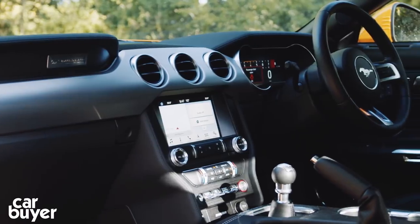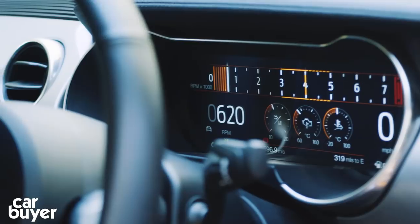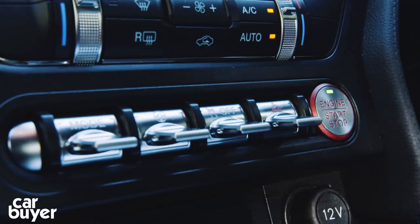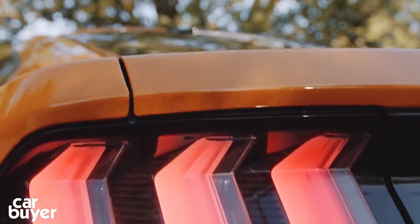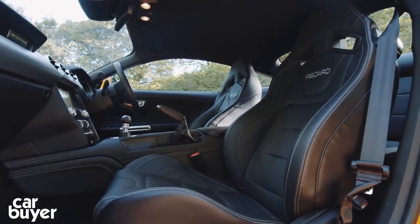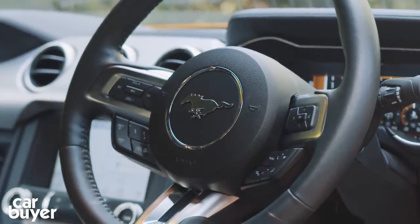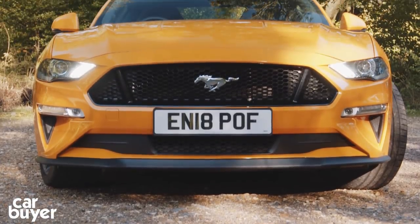There are no trim levels on the Mustang, just a load of option packs — sat-nav, upgraded stereos, and wheels — on top of standard kit including the touchscreen with Ford SYNC 3, climate control, a parking camera, LED front and rear lights, parking sensors, leather seats, and that TFT instrument screen. If you're a real Mustang fan, you'll want the Bullitt Special Edition with its dark Highland green paint, louder exhaust, and an extra 14 brake horsepower from the 5-litre V8.